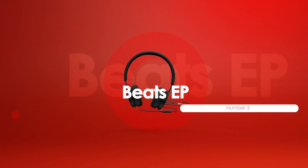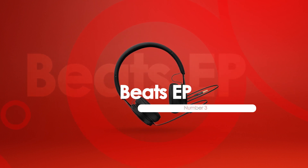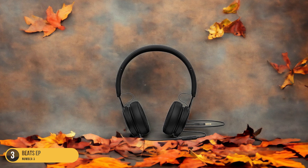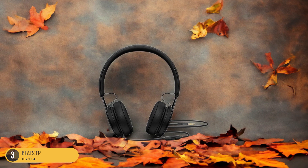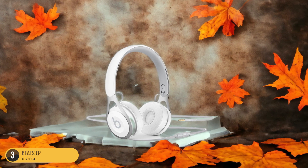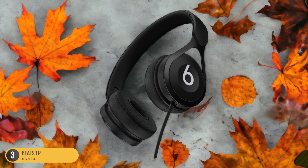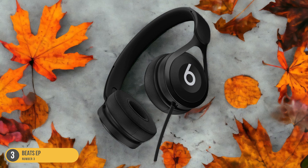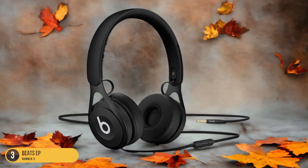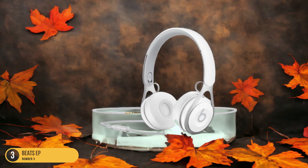At number 3, we have Beats EP — Affordable. For those seeking an affordable option in the realm of Beats headphones, the Beats EP headphones offer a budget-friendly yet stylish and durable choice. These headphones are a one-size-fits-all on-ear option suitable for various activities, from enjoying music and binge-watching TV shows to participating in video conferences. While they come with a 3.5mm plug, compatibility may be an issue with newer devices lacking this feature. Despite not being top-tier in sound quality, the Beats EP headphones provide decent audio performance, making them a great value for the price.